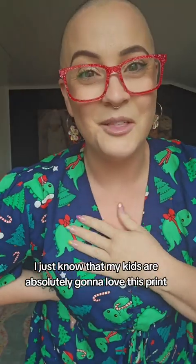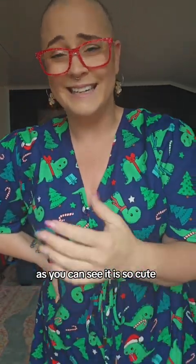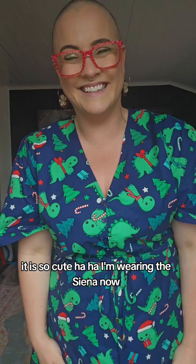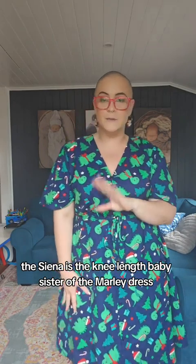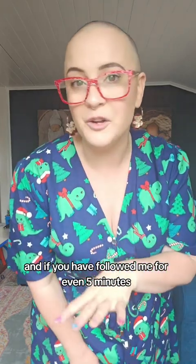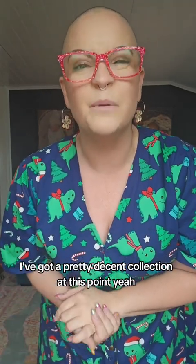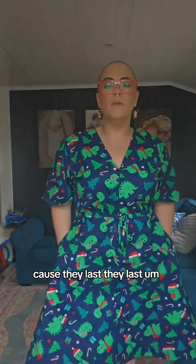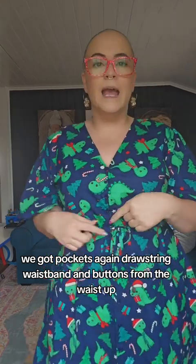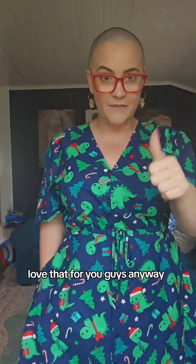Let's hit the next one. I just know my kids are absolutely going to love this print — this is the Christmas Dino print. I'm wearing the Sienna. The Sienna is the knee-length baby sister of the Marley dress, which is one of the Little Party Dress staples. If you've followed me for even five minutes, you've likely seen me wearing a Sienna or a Marley on countless occasions. I've been a Little Party Dress girl for eight years and I've got a pretty decent collection — because they last. We've got pockets again, a drawstring waistband and buttons from the waist up, so it is nursing friendly.